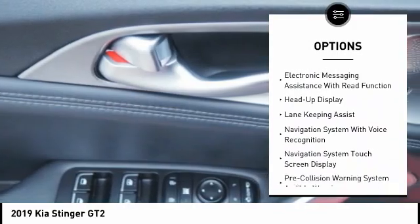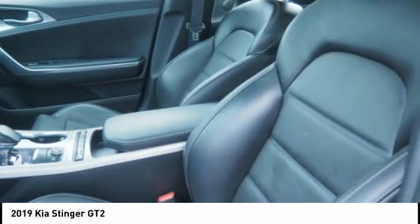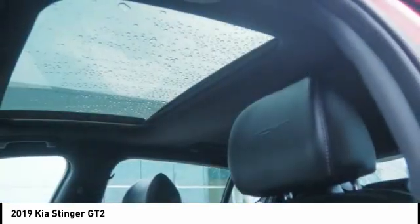Voice activated navigation system, driver attention alert system, airbags, driver knee airbag, heads up display, and electronic messaging assistance with read function.